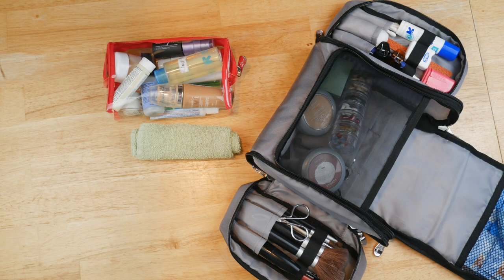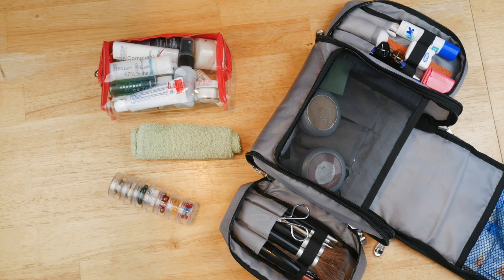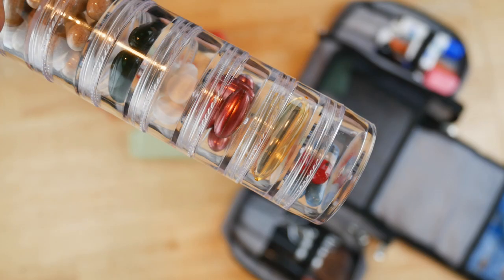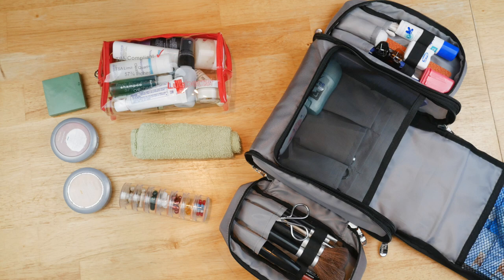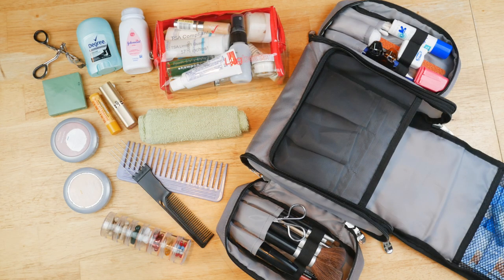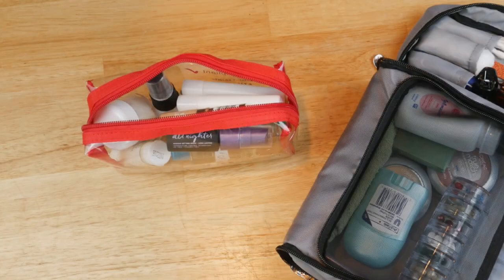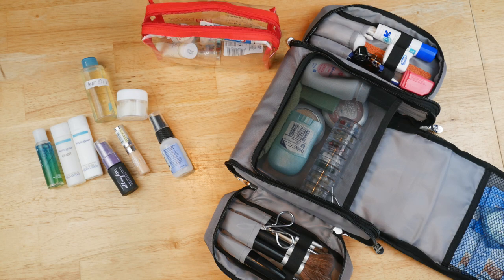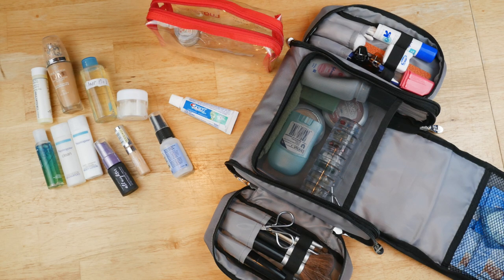In the middle is the TSA bag where I have a washcloth and a little pill container where I put mostly vitamins — I like to make sure I take vitamins when I travel. There's also powdered makeup, eye shadow, an eyelash curler, combs, lip balm, lipstick, deodorant, and powder.